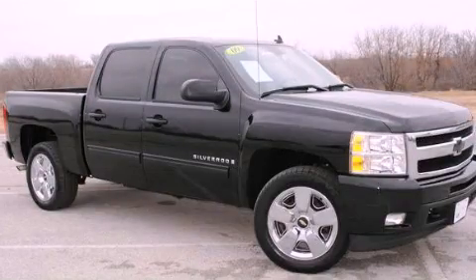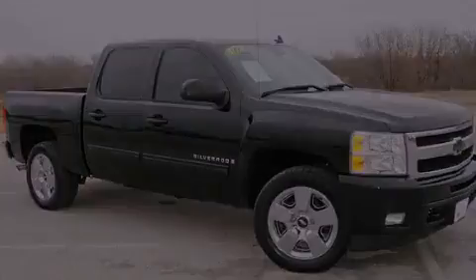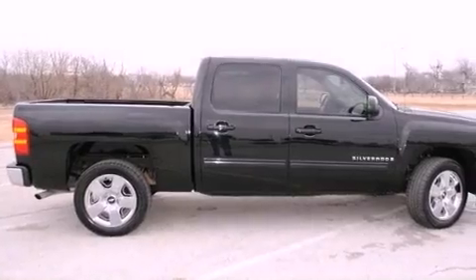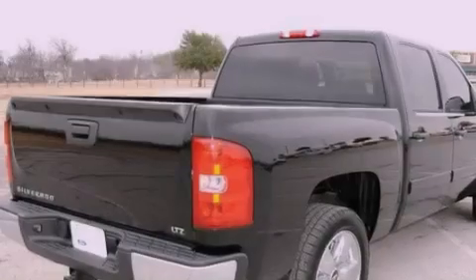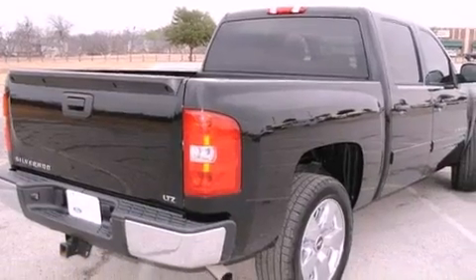This is a 2009 Chevrolet Silverado 1500. Whether hauling, commuting, or towing, this truck is the right one for you. It features an eight-cylinder engine and an automatic transmission.